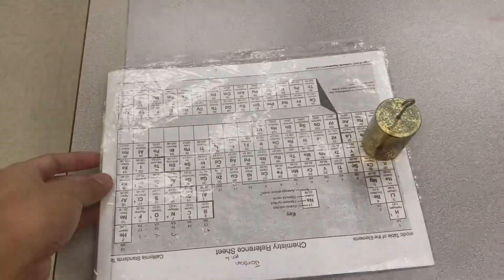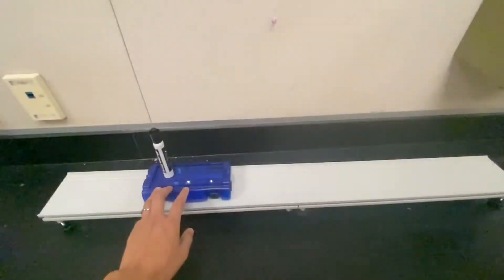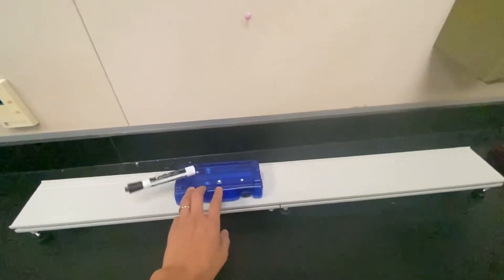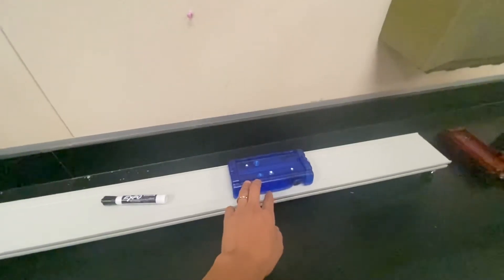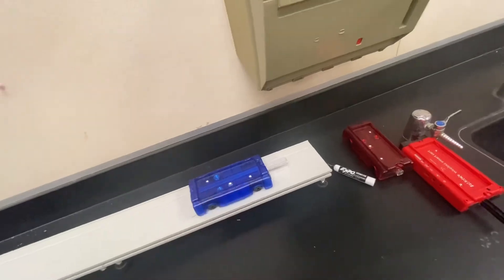Let's look at what happens when the paper is pulled slowly, and when the paper is pulled fast. When the card rapidly accelerates, it looks like something pushes the marker backwards. And as the card decelerates, it looks like something pushes the marker forwards.